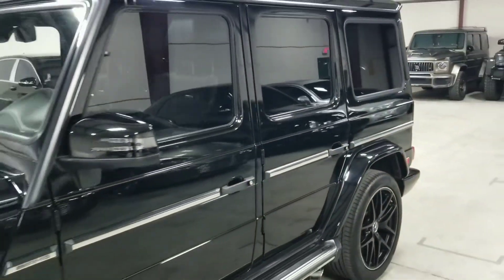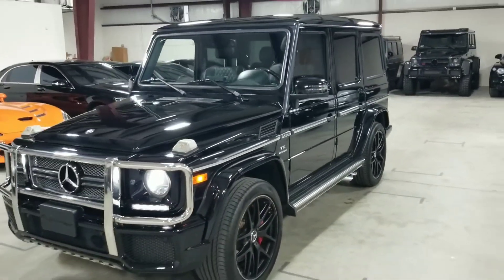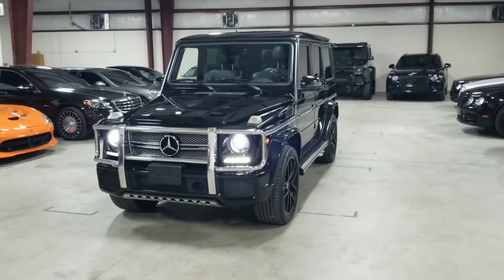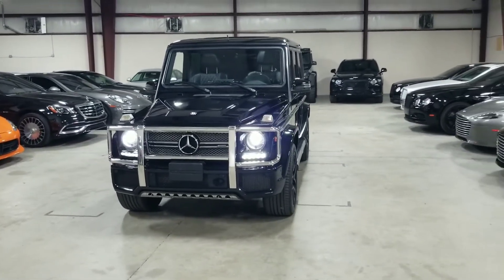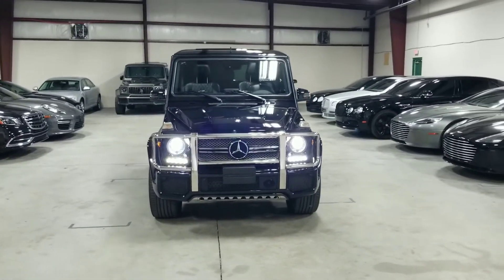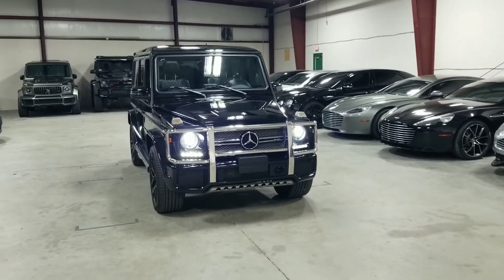This is our 2016 G65 AMG — it's a pretty rare car nowadays. If you'd like to see more pictures of this vehicle, you can visit our website at mmgcars.com. If you have any questions or inquiries, please call, text, or email us, and we'd be happy to help you.